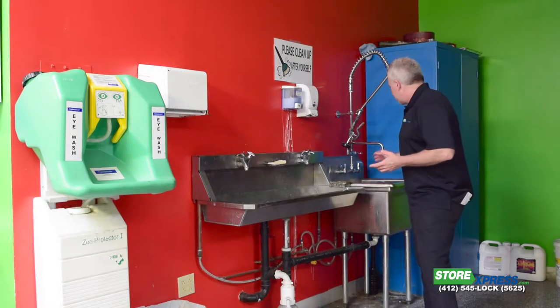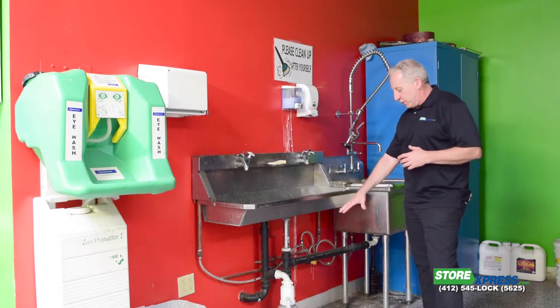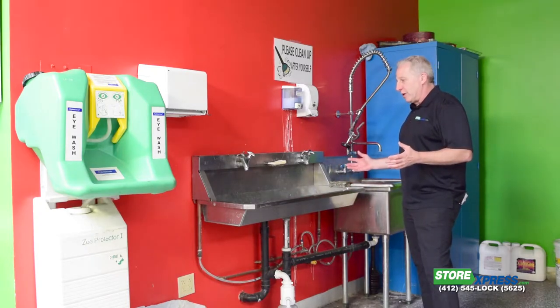I'm learning things, she's learning things. We have these industrial sinks that are designed with paint catchers. We make sure to take care of the environment.